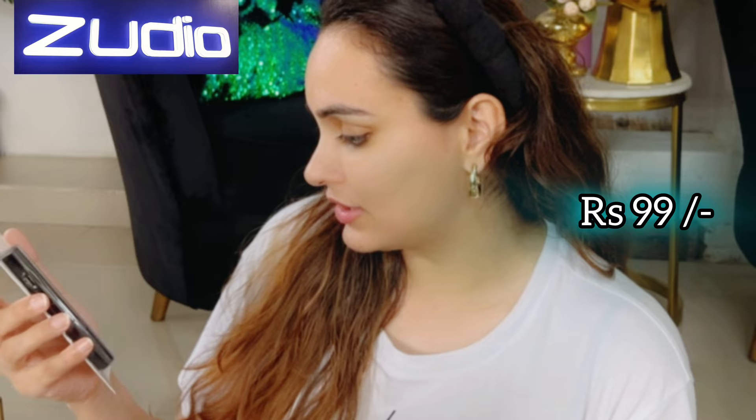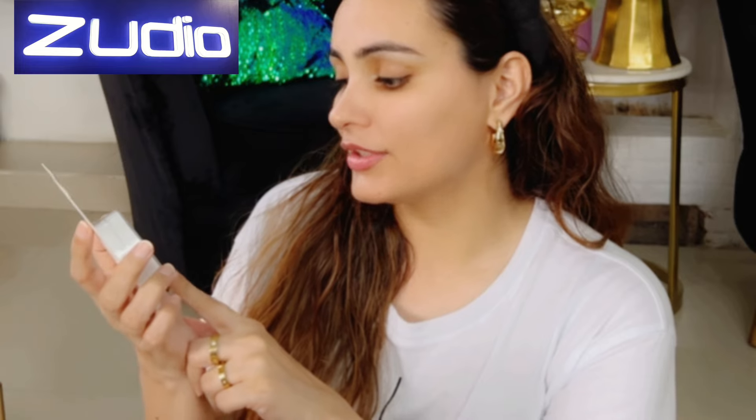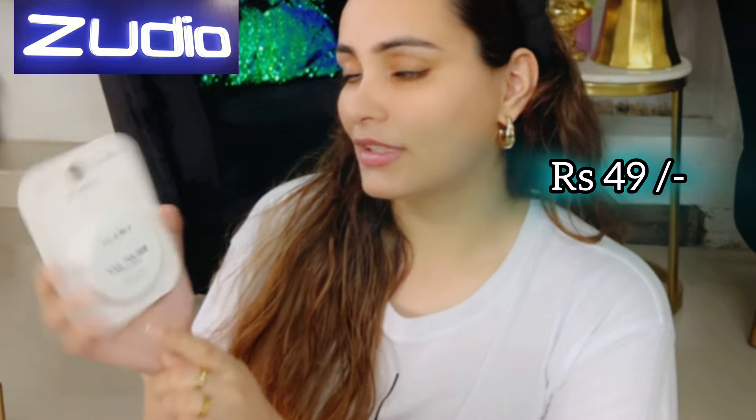This one is a curling mascara for just 199 rupees. Next is eyeliner for 99 rupees, enriched with argan oil — smudge proof and waterproof. Another kajal enriched with Vitamin E, smudge proof, for 79 rupees. Next is nail polish remover wipes enriched with Vitamin E, aloe vera and olive oil — acetone free, 30 wipes for just 49 rupees.